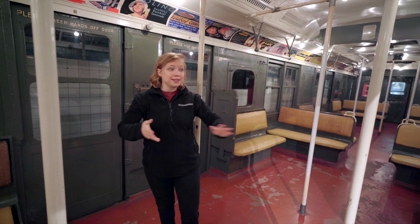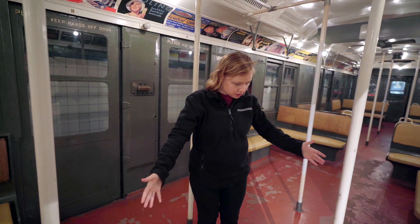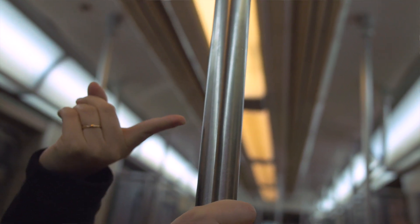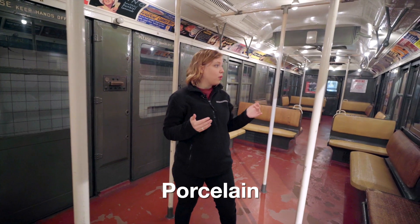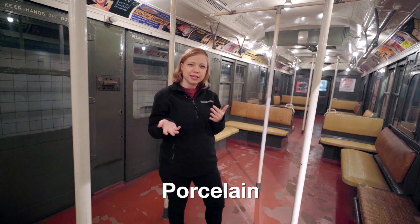The first thing I want to look at are these poles that I'm standing near. These poles are white, not silver like the ones that you would be using today. And they are painted with porcelain paint. Do you know any places that you might have seen porcelain before?